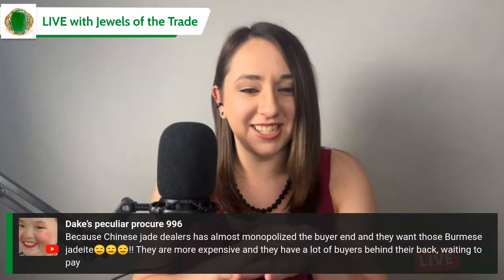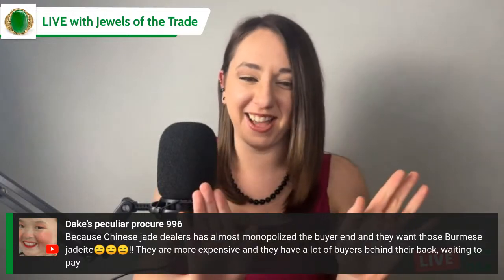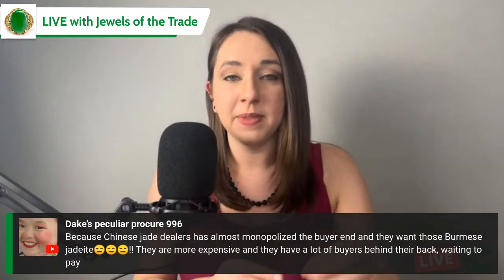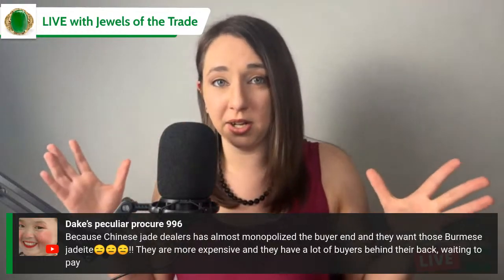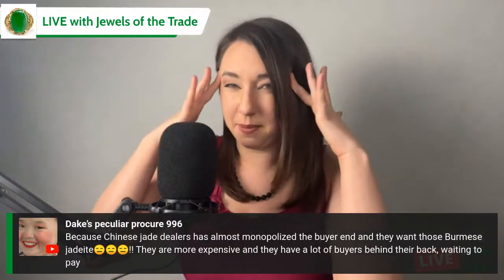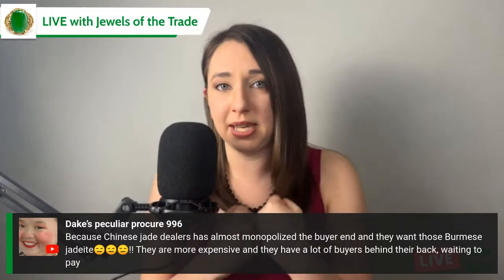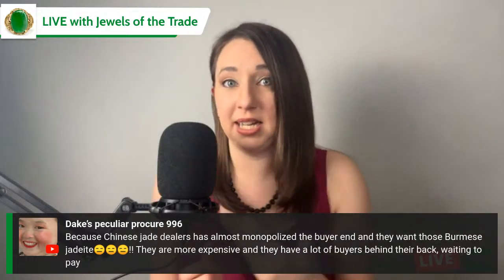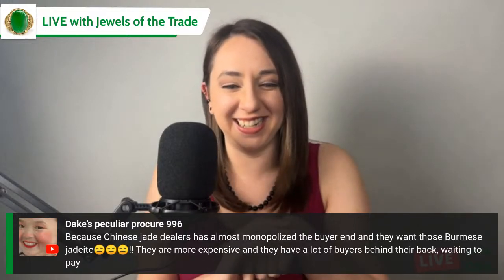Dake says Chinese jade dealers have monopolized the buying. Just to put it in perspective, the entire jade industry in China alone is as big or bigger than the entire jewelry industry in the USA. The volume of jade being bought and sold in China is so culturally and economically important — it's a lot different there than it is in the USA.